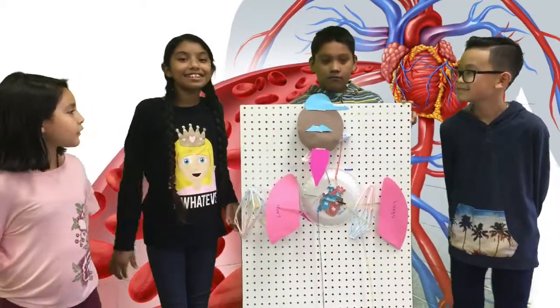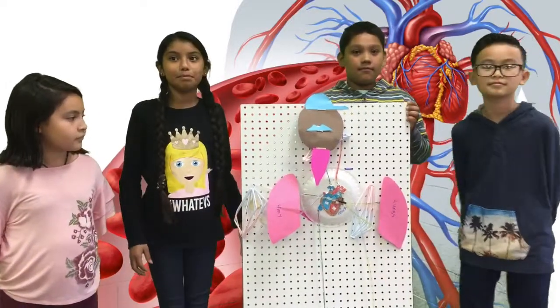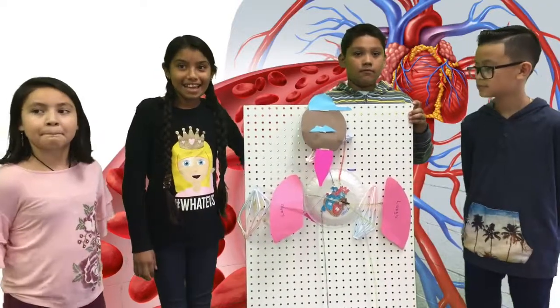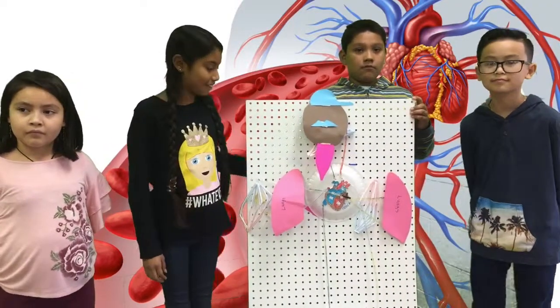The circulatory system works together with the respiratory system because blood picks up oxygen from the lungs and drops carbon dioxide off at the lungs.